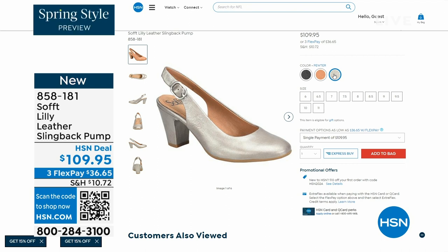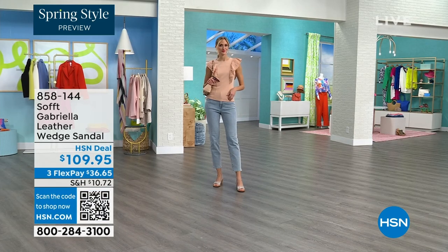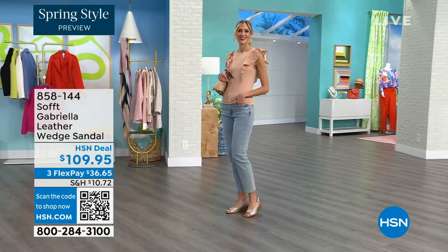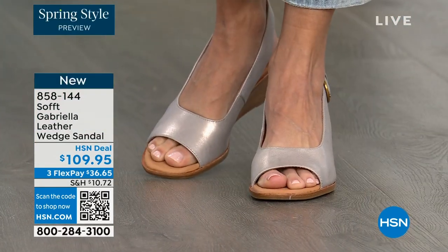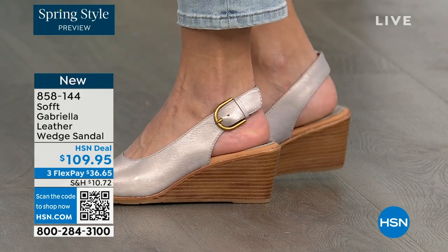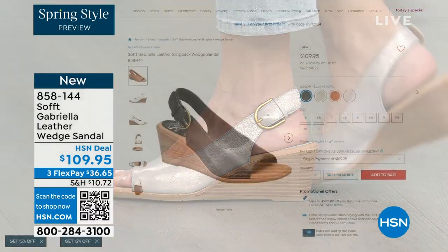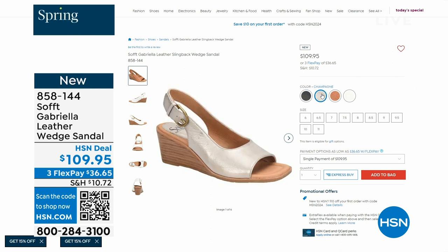We also have the Gabriela leather wedge sandal, and this one is brand new — a launch for us here at HSN. Maybe you liked the other one but you prefer your toes out. You can never go wrong with a wedge. You're seeing them in champagne. They also come in white, black, and luggage which is a beautiful tan. Aren't these stunning?